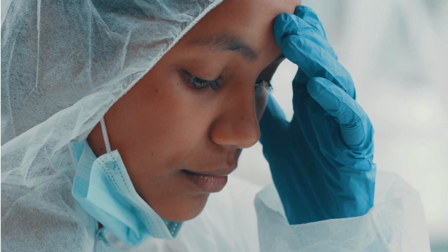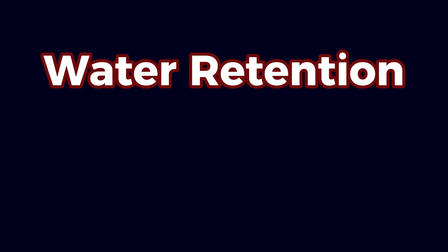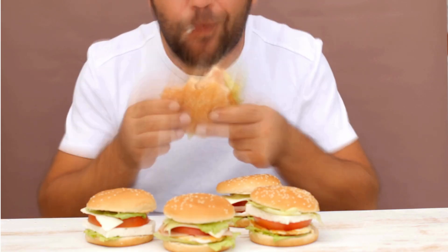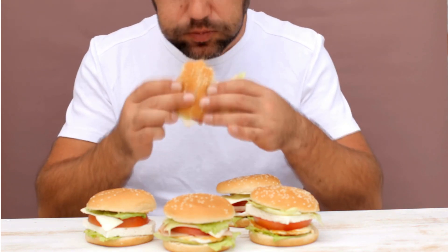However, it's not without its downsides. Some of the side effects could include water retention, joint pain, and an increase in cortisol and prolactin levels. It can also increase your appetite, which some people call a side effect and others call a blessing.